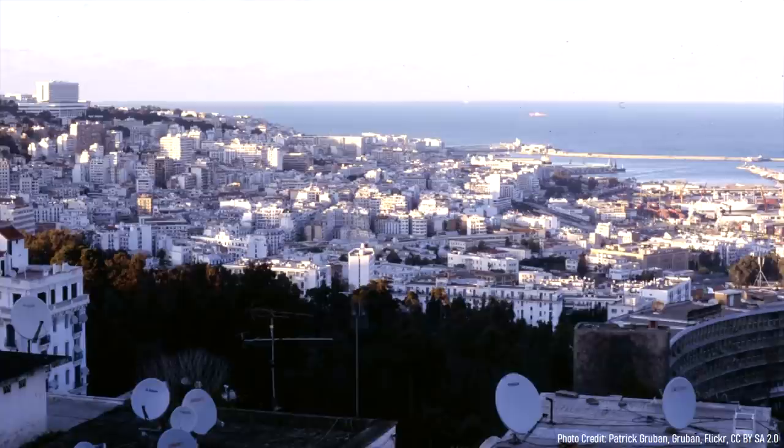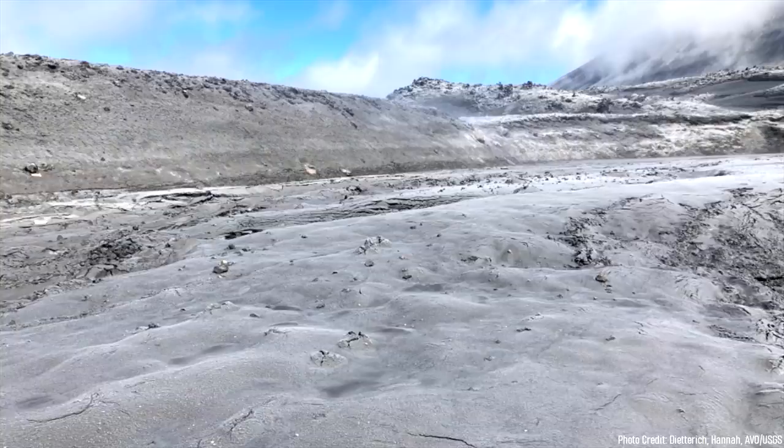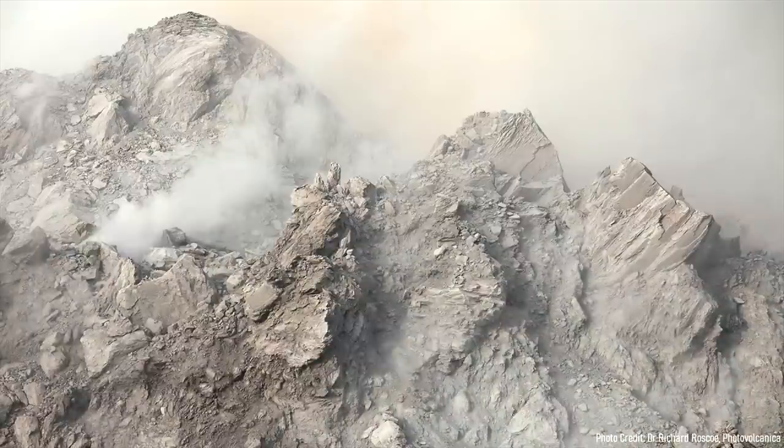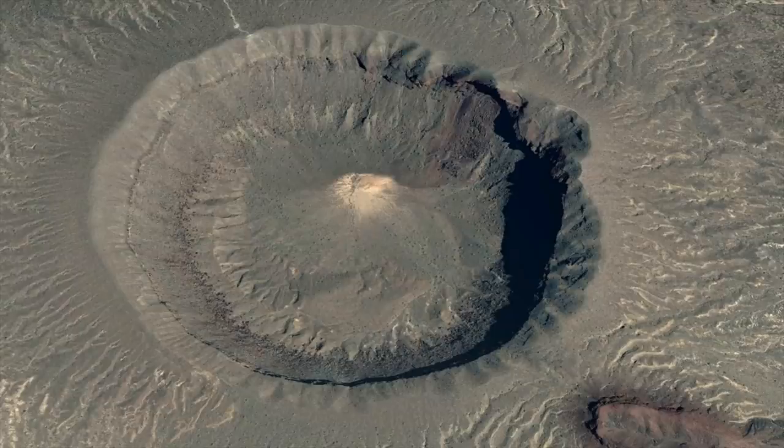In what is now the capital city Algiers, a very light dusting of one ten-thousandths of an inch of ash would fall. Once the dust and ash had cleared, what remained was a 6 kilometer wide and 500 meter deep impact crater with a series of ring-shaped ridges.